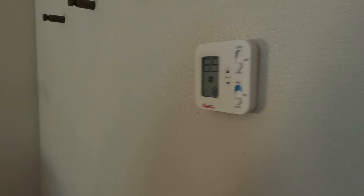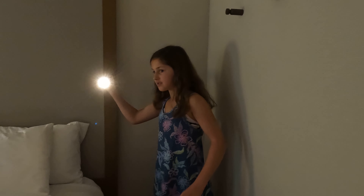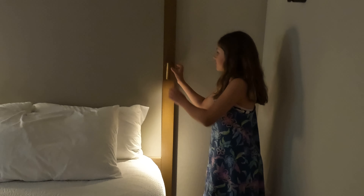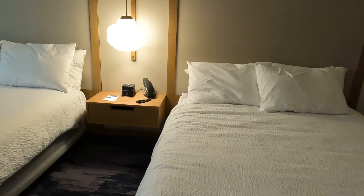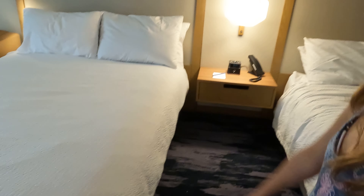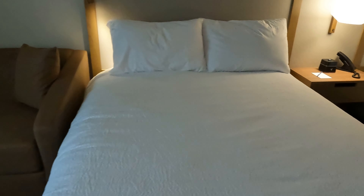There's a temperature control — it's set to 65 degrees — and you can adjust the air conditioning from there. We also have nice reading lights, two of them in this room. So you have two clean beds, and both of those two beds sleep two people.